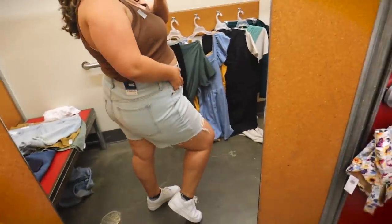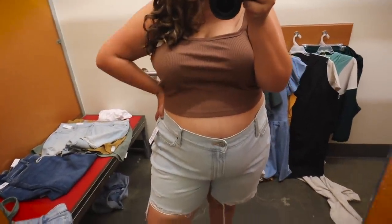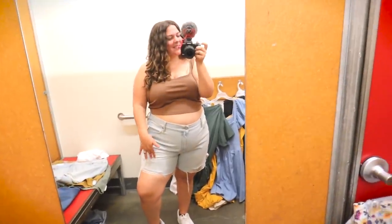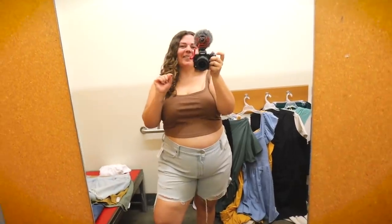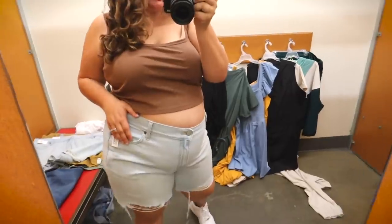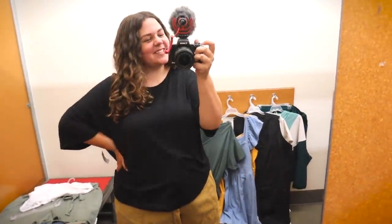The shorts fit really great though — I grabbed these in a 22 as well. The denim felt a little starchy when I picked them up, but I feel like this size is perfect. I like the length on these more — up my typical alley — and they'd totally protect me from the chub rub. But there's something about the first shorts that are still kind of calling my name, so these are going to be a maybe as well.